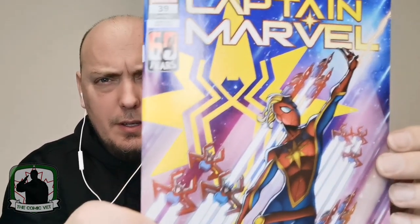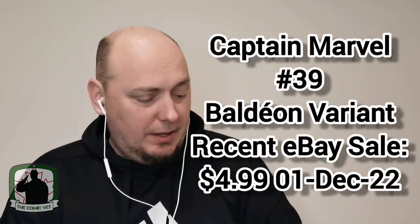This is a cover I've never seen before — celebrating 60 years of the Amazing Spider-Man. This is Captain Marvel, issue number 39, the Spider-Man variant. I like it a lot. Very cool.